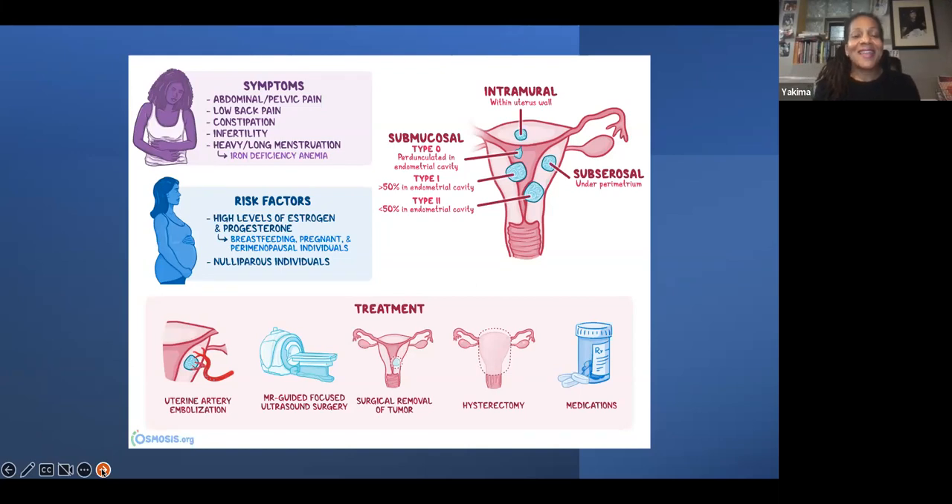In this slide you will see three types of fibroids and where they are located. On the right-hand side you'll see the submucosal fibroid, which is inside the uterine wall — those grow inside the uterus, classified as type 1 and type 2. You'll also see an intramural fibroid that's within the uterus wall, growing next to the muscle of the uterus. The last one is called subserosal, which is under the parametrium, outward from the uterus and into the pelvic cavity.